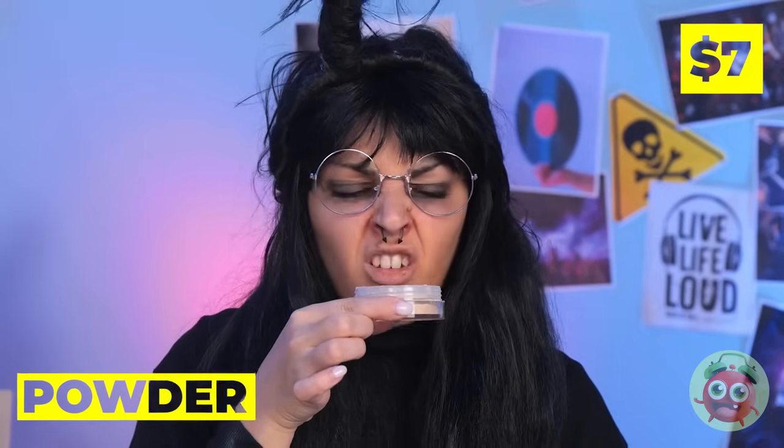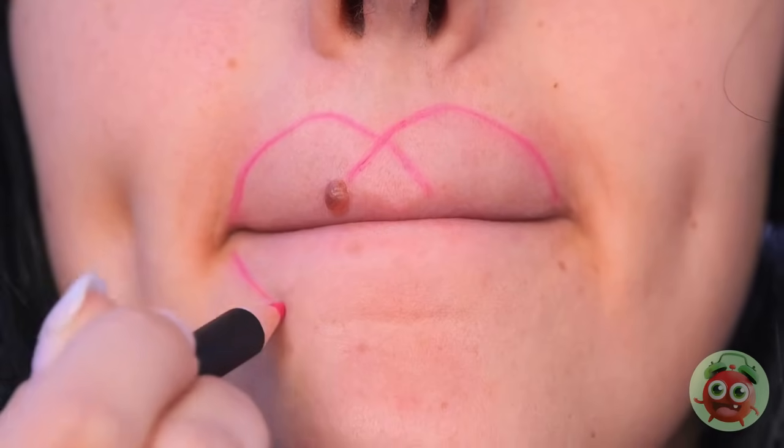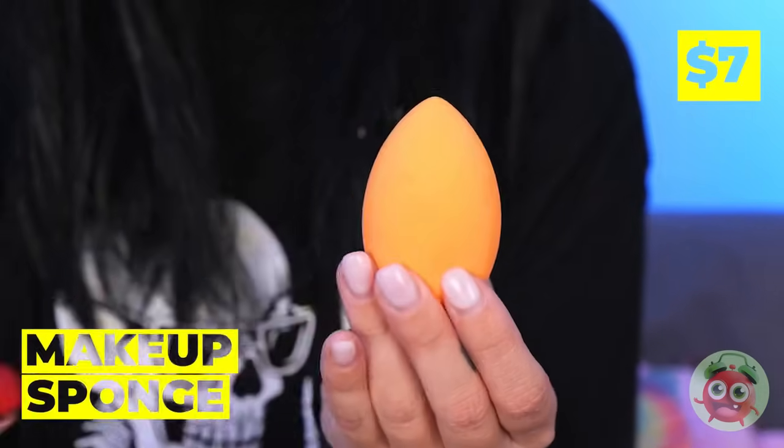Maybe this powder could help. Take some, add it to a makeup sponge, and blend it into your face. Time for a mirror check. Let's do something for your lips. Grab a lip pencil, draw an outline, and fill it up. A little much — but that's easily resolved. Let's start over. Just grab a makeup sponge, add some lipstick on top, and give us a kiss.